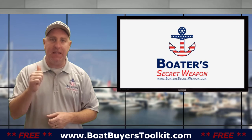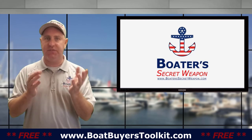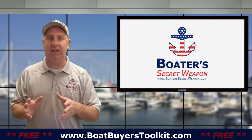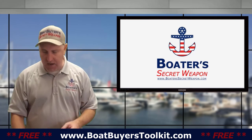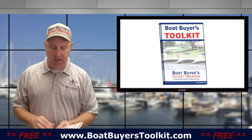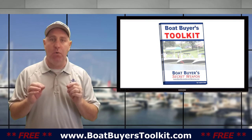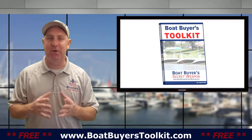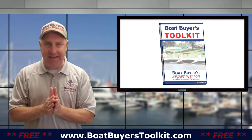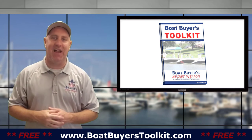If you found this video helpful, give it a thumbs up. Leave specific questions down below — it may lead to a dedicated video about lifts versus no lifts or leaving a stern drive in the water. If you're looking at buying a boat, grab the Boat Buyers Toolkit for free at BoatBuyersToolkit.com. If you're new to boat ownership, check out our free Boaters Bootcamp at BoaterBootCamp.com — it's a free three-part series with information every boat owner needs to know. And remember, life truly is better on a boat.